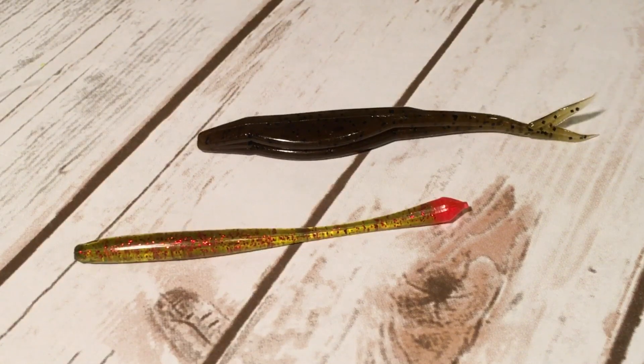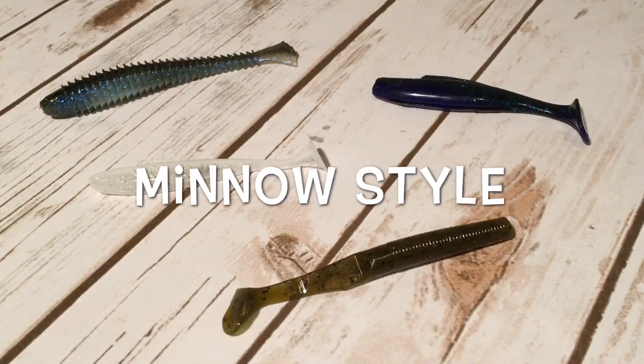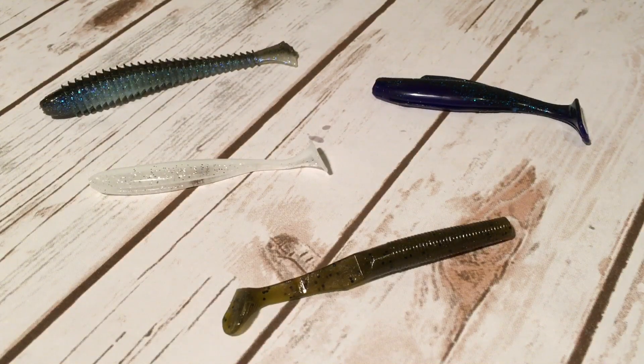A couple quick runner-up options for the shad style that you might have in your tackle box are the regular size Zoom Super Fluke and a four and a half inch finesse worm like the Biospawn Plasma Tail. Next are the Minnow Style Paddle Tail Trailers. These have more of an erratic or wide action because of that thumping paddle tail in conjunction with the vibrating blade of the Chatterbait. However, the vibration and water displacement from the blade interferes with and dulls the action of the paddle tail, causing the tail to rise up and wag back and forth lazily. So not all paddle tail swim baits work well as trailers on Chatterbaits.